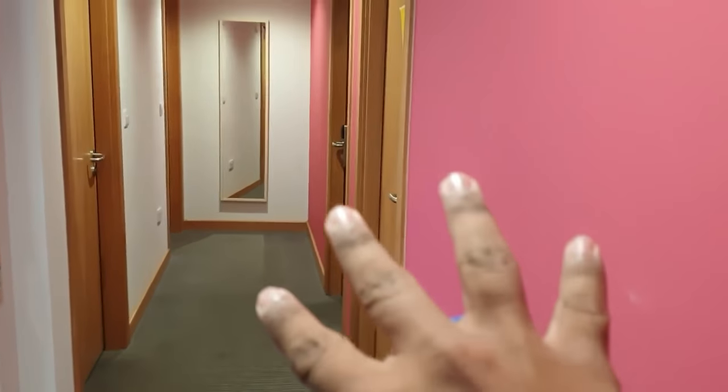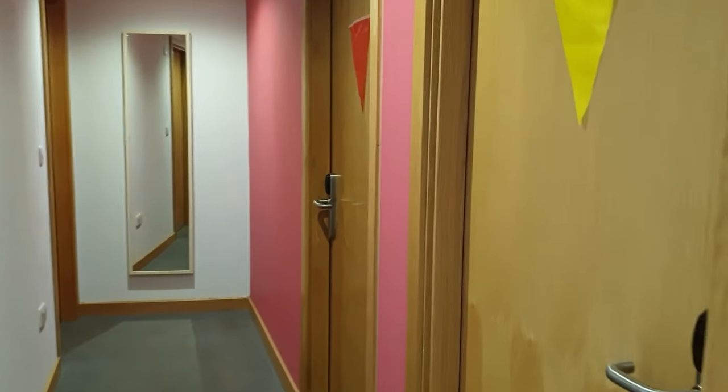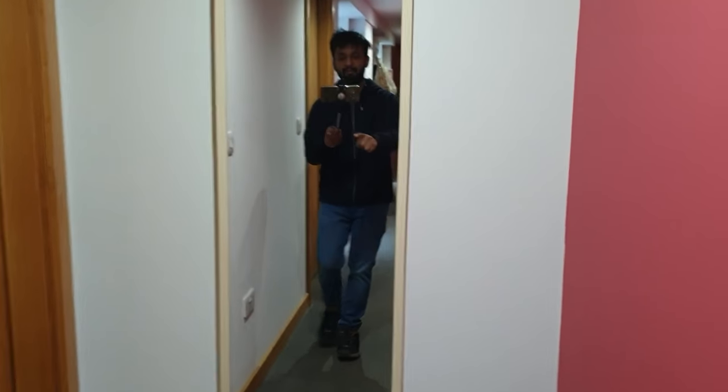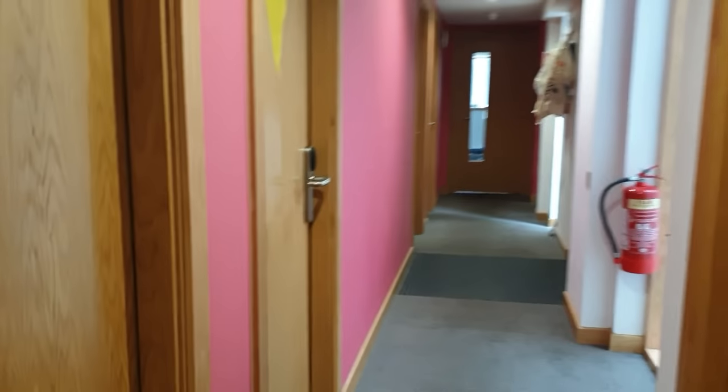This is the corridor and there are different rooms here. There is also a mirror here. After that, this is the first washroom and then this is the second washroom. These are my flatmates' rooms here.